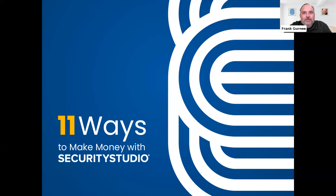Good morning and good afternoon everyone, thanks for joining us for another Security Studio webinar. We're going to be talking about 11 ways to make money with Security Studio. My name is Frank Gurney, I'm the channel director here at Security Studio. If you can hear my voice and see the slide, hit that hand raise button. You also have a Q&A tab at the bottom of your screen — we'll answer questions live at the end.